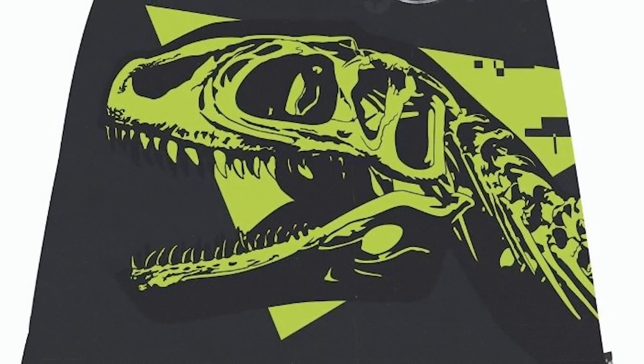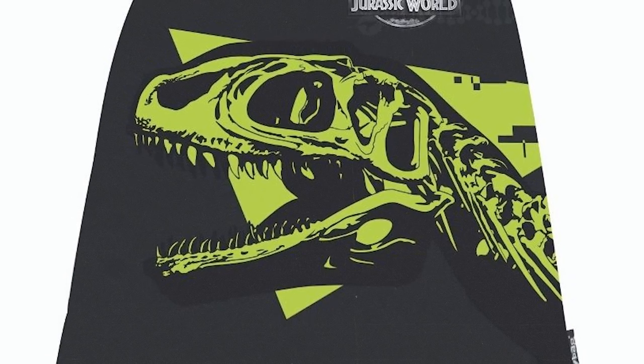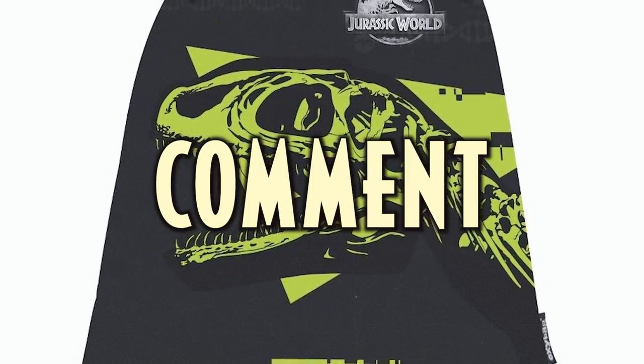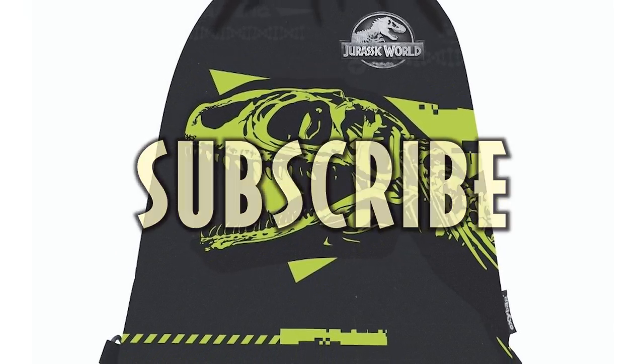So what do you think of this artwork, and how excited are you for Jurassic World Dominion? Be sure to let us know in the comment section down below. If you like this video, hit that like button, hit that subscribe button, and stay tuned for more.